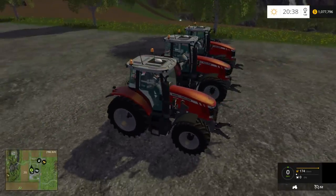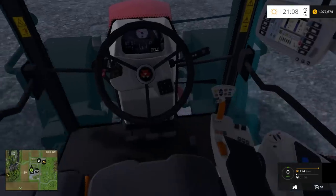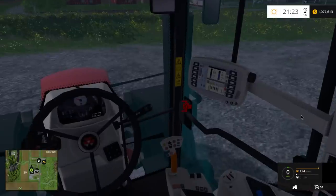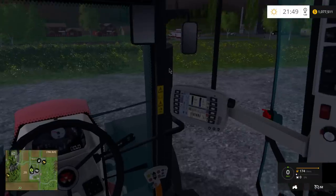This is the Massey Ferguson 6616. This is $157,000, 116 kilowatts, 158 horsepower. In the cockpit view you can open the side doors. The dashboard lights up at night, and the instruments light up at night too. I think it's very cool that they added that option.